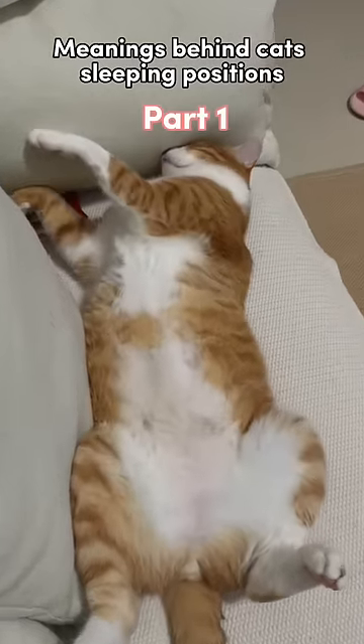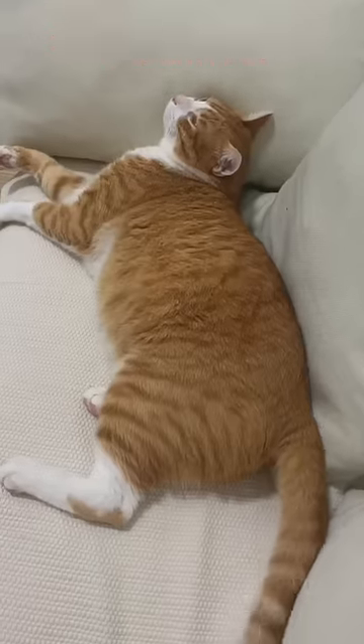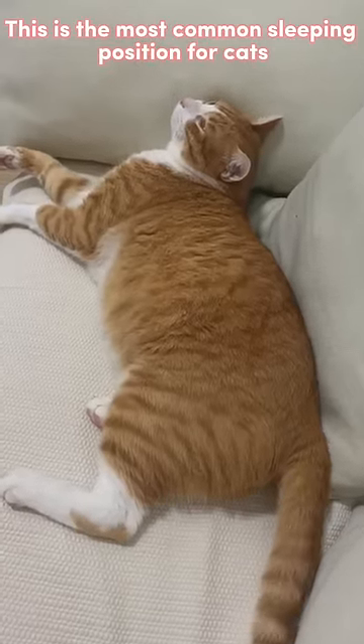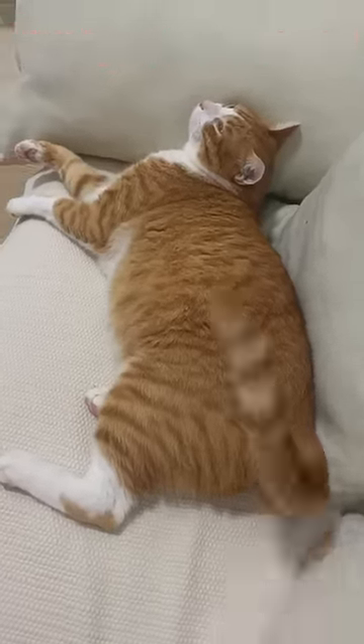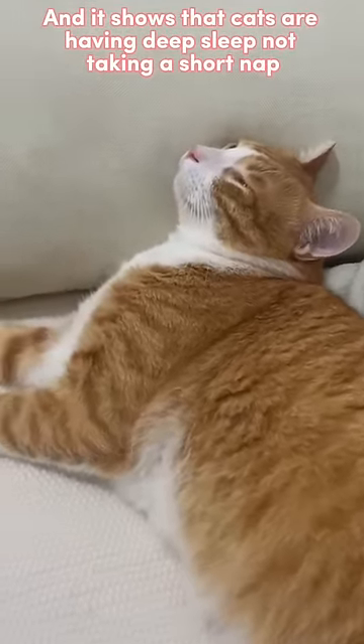Meanings behind cat sleeping positions, part 1. Sleeping sideways: this is the most common sleeping position for cats, and it shows that cats are having deep sleep, not just taking a short nap.